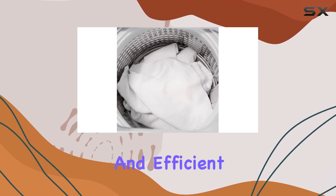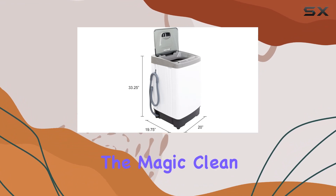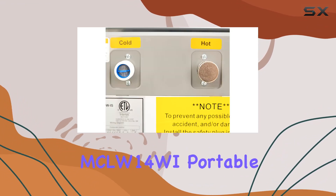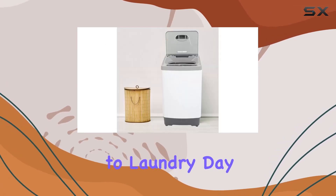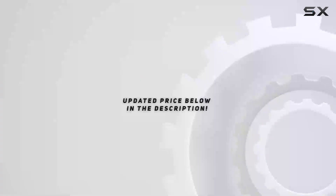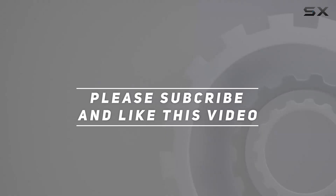So if you're looking for a versatile and efficient laundry solution for your small space, look no further than the Magic Clean MCLW14WI Portable Washing Machine. Say hello to clean clothes and goodbye to laundry day stress. Check out the video description for updated price, and thank you for watching.